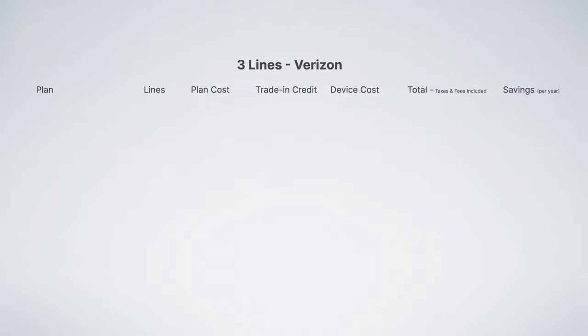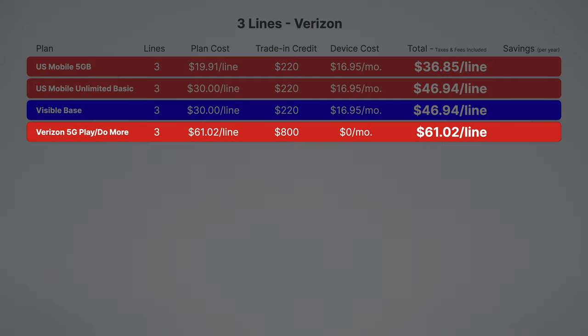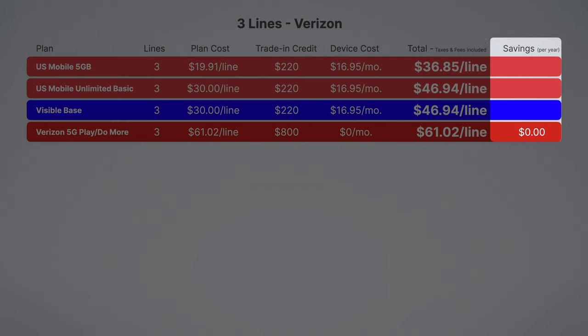Next up, we have the best Verizon plans. The four best plans for three lines are from US Mobile, Visible, and Verizon. Verizon's 5G Play More and Do More plans are their best value options, but they still come out to an expensive $61.02 per line even with a free phone. Using this as our reference, Visible Base and US Mobile Unlimited Basic can each save families over $500 per year.